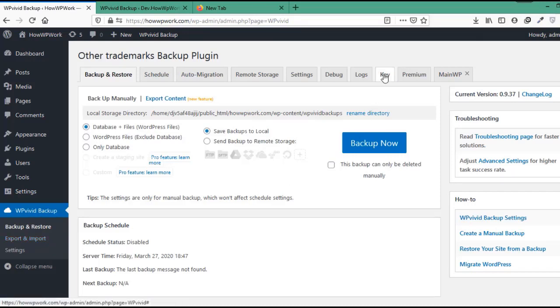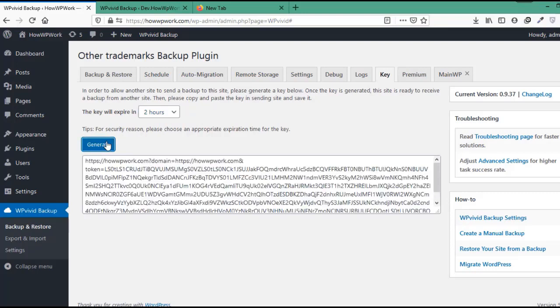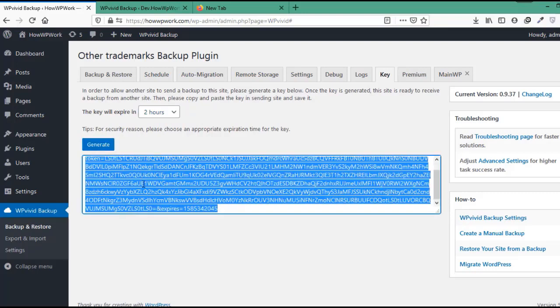We will click on the Key tab. Here you will generate a key that will be used on the other website during the migration process. You can select the time after which the key will expire — we recommend keeping it short but long enough for the whole migration process to complete. So we will select two hours and click on the Generate button.